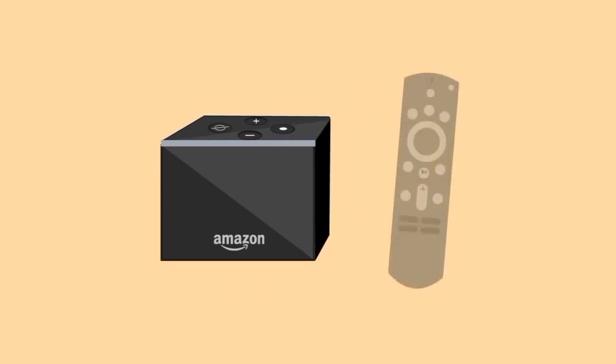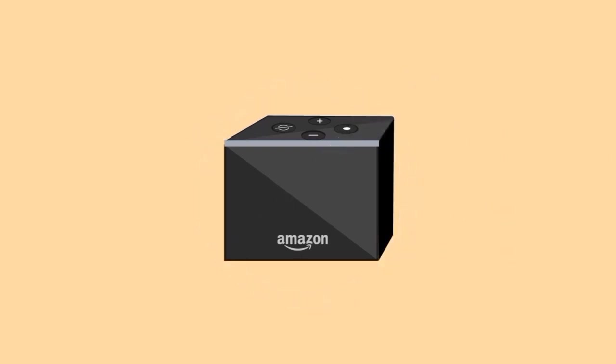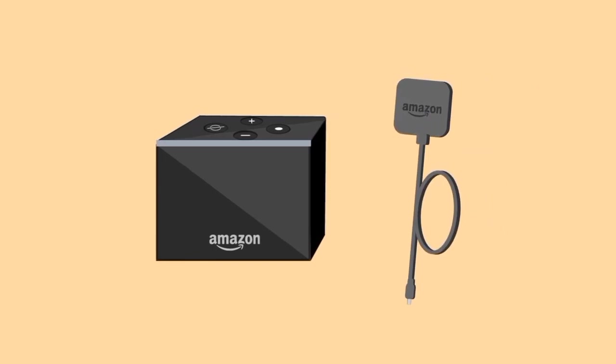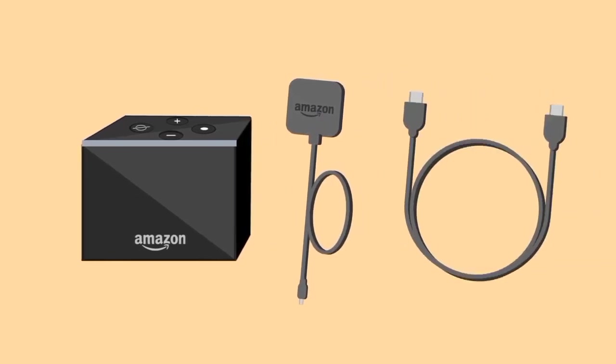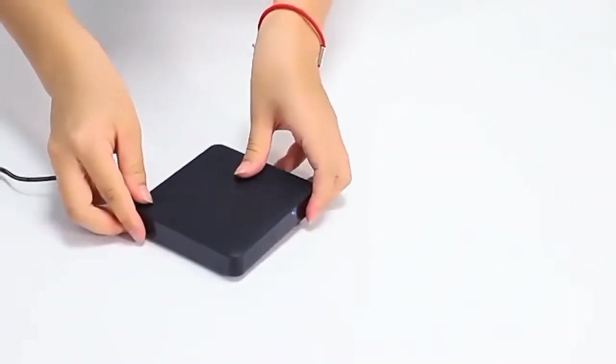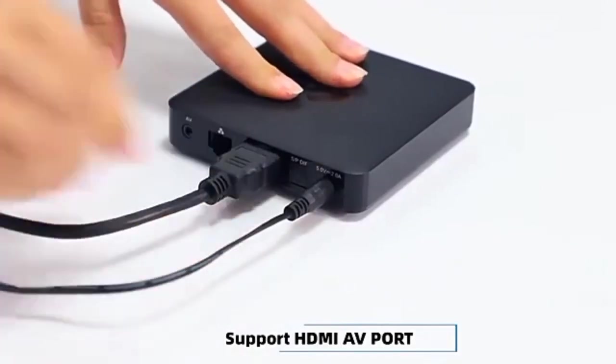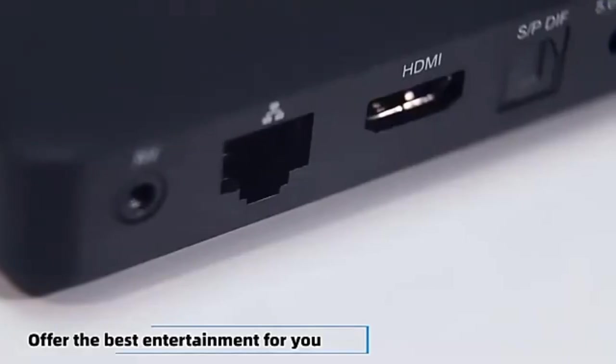But gaming is just the beginning. With built-in Amazon Alexa, you can control your TV, smart home devices, and even search for games with voice commands. It also supports 4K Ultra HD streaming for stunning visuals and Dolby Atmos audio for a cinematic sound experience. The Amazon Fire TV Cube is the ultimate gaming and entertainment hub, offering seamless gameplay, voice control, and stunning visuals for an unparalleled home entertainment experience.